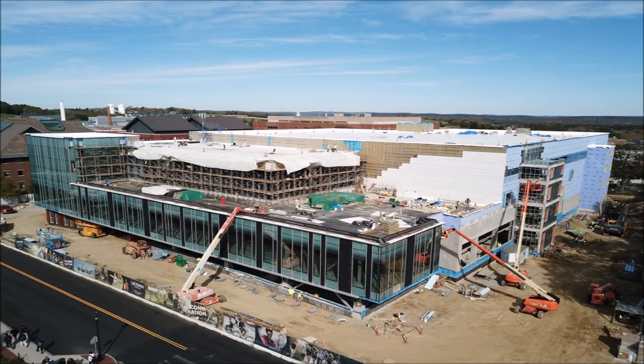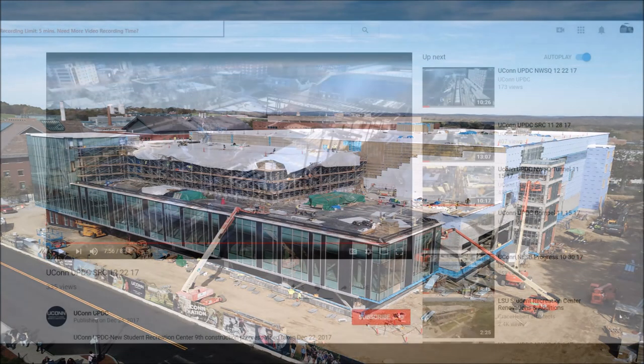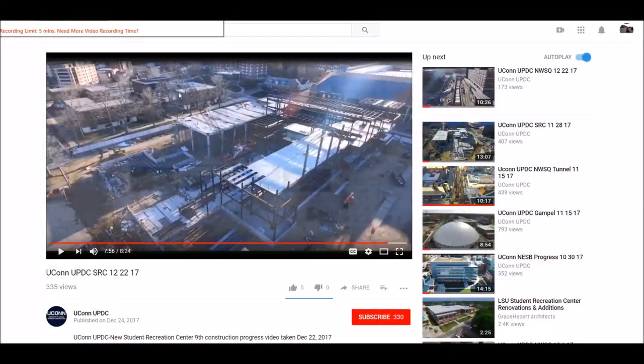Today is October 19th, 2018, and we thank you for your interest in our university projects. Remember to subscribe to our UPDC YouTube channel — click subscribe at the bottom in red, then click the bell right next to it, and you'll receive an automatic email every time we add a video to this site. We thank you for your interest and have a great day.